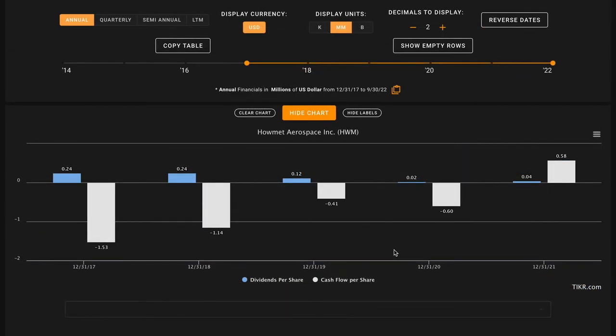Looking at Howmet Aerospace's dividend profile, one concerning thing is that even in years where they were producing negative cash flows, they continued to pay out dividends, especially given the high debt loads the business has been under. It's probably not a prudent use of capital to be paying out these dividends. They likely would have been better served by paying down their debt, and potentially even buying back shares instead of these dividend payouts. Even today where their cash flows don't quite support the volume of their debt loads, it's likely not the most prudent use of capital to be issuing any dividend at all.